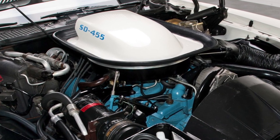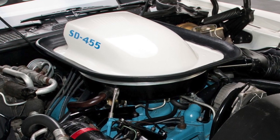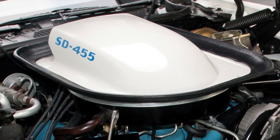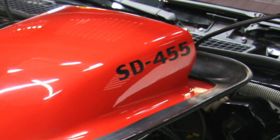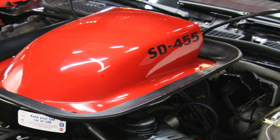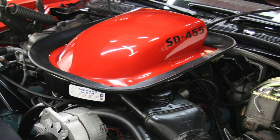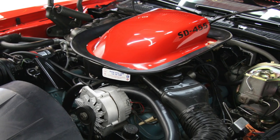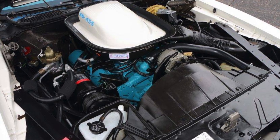The SD 455 came to the party ultra late, right after the muscle car bubble had burst, which meant ridiculously low compression ratios. Yet Pontiac acted as if the muscle car era had never ended. Released in 1973, the SD 455 was a low-compression tire-shredder that could stand with the very best high-compression big block V8s from the original muscle car era. It was only available as an engine option in the 1973 to 1974 Trans Am and Firebird Formula.